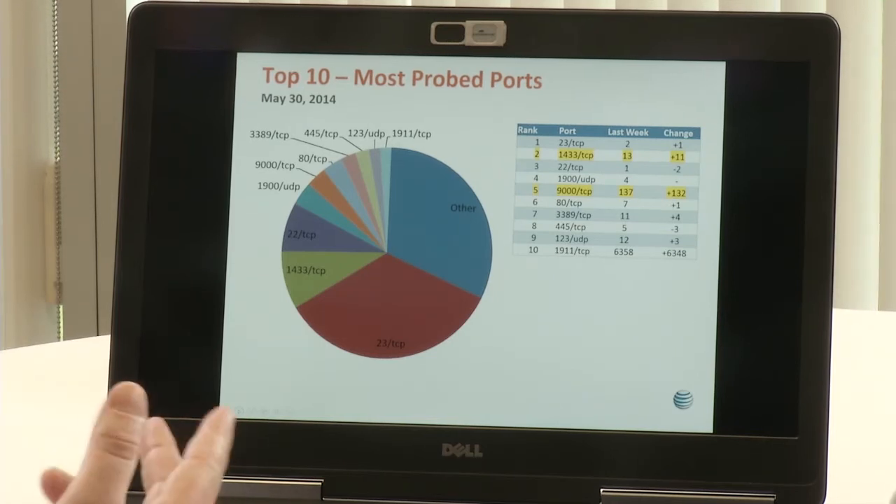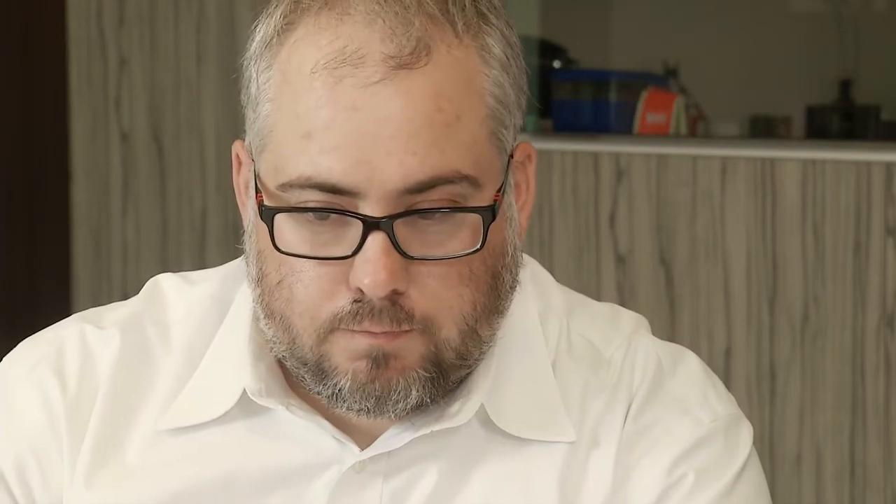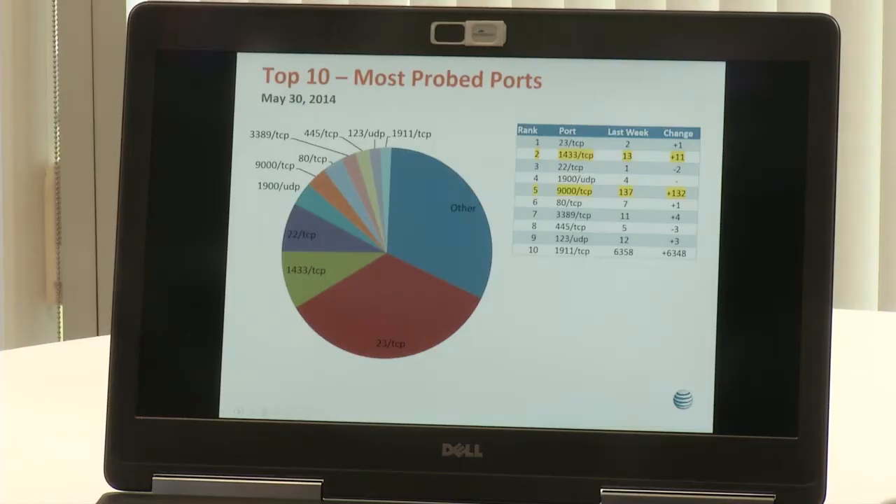Port 22 comes in after that, which is SSH — not much of a surprise there. Port 1900 is UPnP, we see that pretty frequently up towards the top. Port 9000 TCP is actually super interesting — that just showed up in the last day or so on our radar. Number six is port 80, web traffic, always somewhere in the top 10. 3389 is remote desktop protocol. 445 is Samba SMB, which is kind of interesting in light of the WannaCry attack. Port 123 UDP is NTP, which we see being used for reflective denial-of-service attacks. And port 1911 is the Niagara AX HVAC control system, which has gone up quite a bit, but the majority of that scanning is a known research organization keeping an eye on that port.